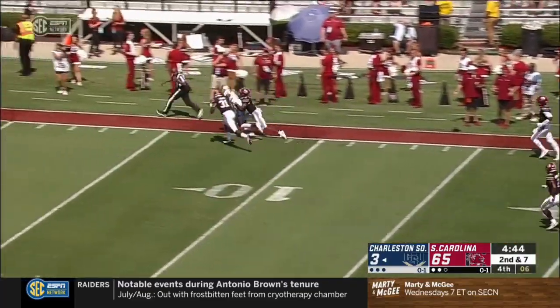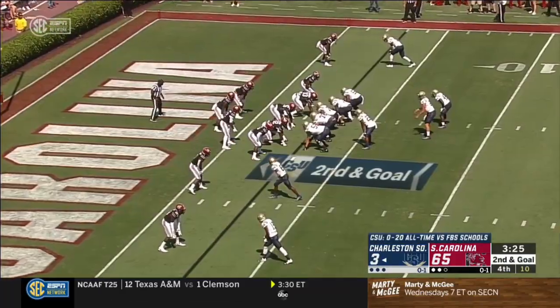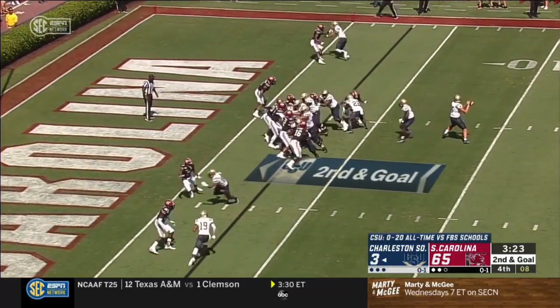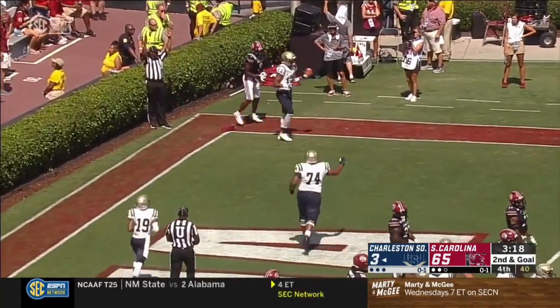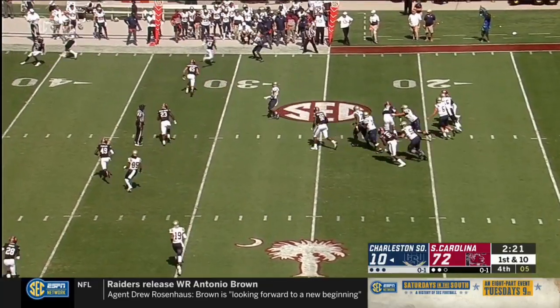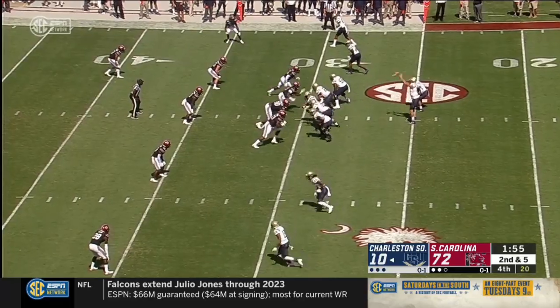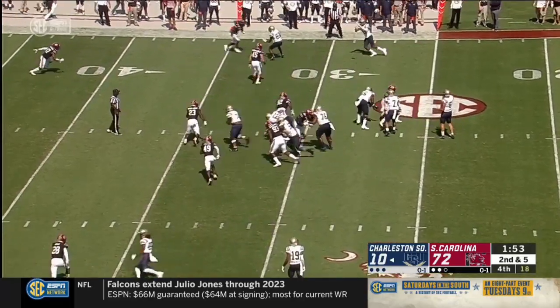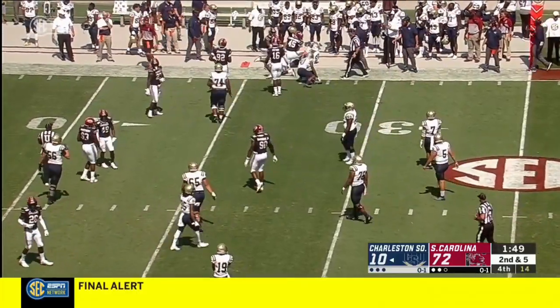Nice catch on the sideline, down inside the five-yard line. 49-0 last year versus Florida — only put up six points. Nice catch again from Jaquan. Members of the media — that's got to help him take some of that pressure off, having to answer questions. Just getting the game plan down — that's most important to him, and not having to talk to the media is a big deal, especially as a young guy.